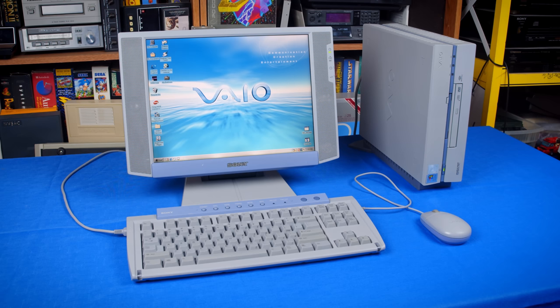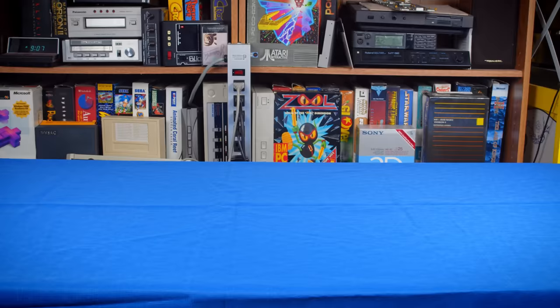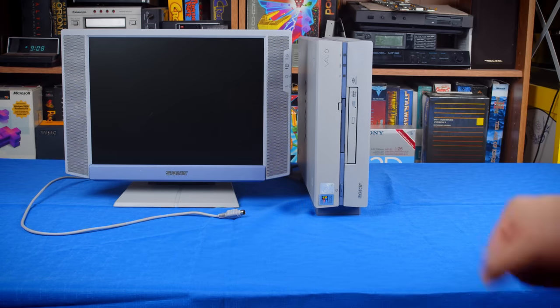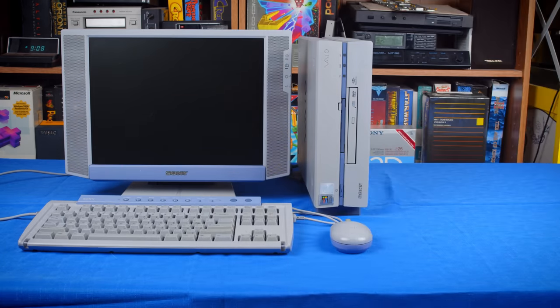This Sony VAIO Slimtop from 1999 is a good example of this. It's small, easy to set up, and came with a digital LCD monitor. I've been keeping an eye open for one of these for a few years after missing a chance to get one at a thrift store, and it was worth it. I picked up this example of a PCV L630 recently and am very happy with how complete and original it is.